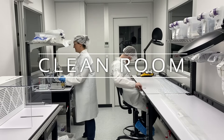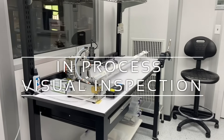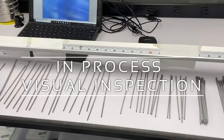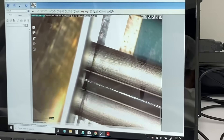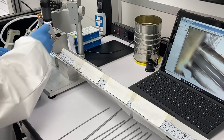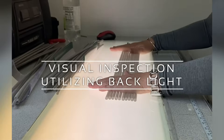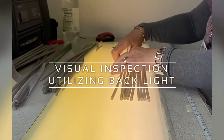New England Tubing Technologies offers a clean room for inspection and processes to meet customer requirements. Our technicians use high-powered microscopes in process to inspect cut quality and to identify possible defects. Backlight inspections are used to visually identify possible imperfections.